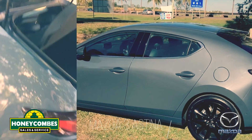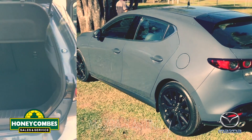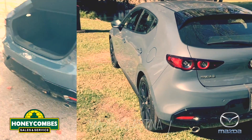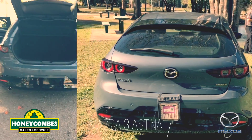Also ample space in the boot — got a good little space in the boot for a little hatch. Lovely back end on it, car looks great from behind.